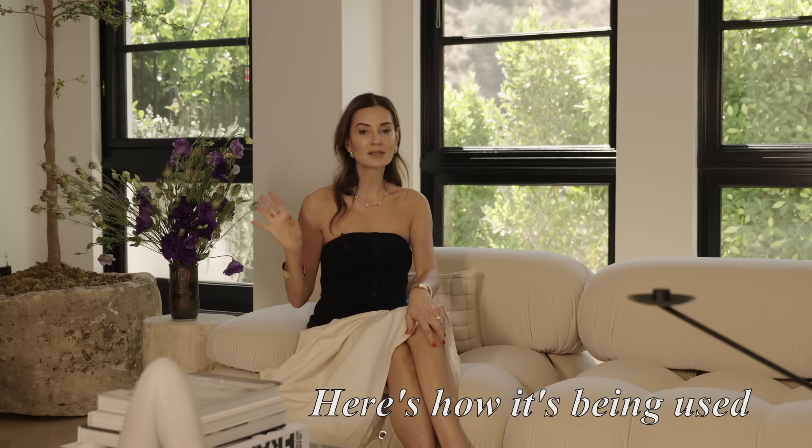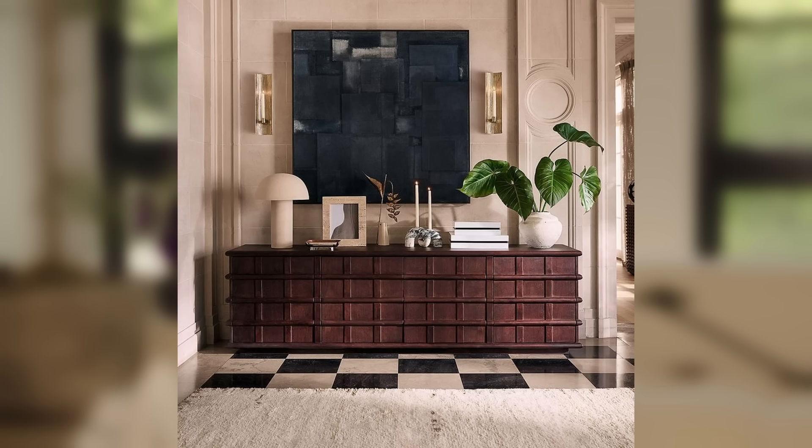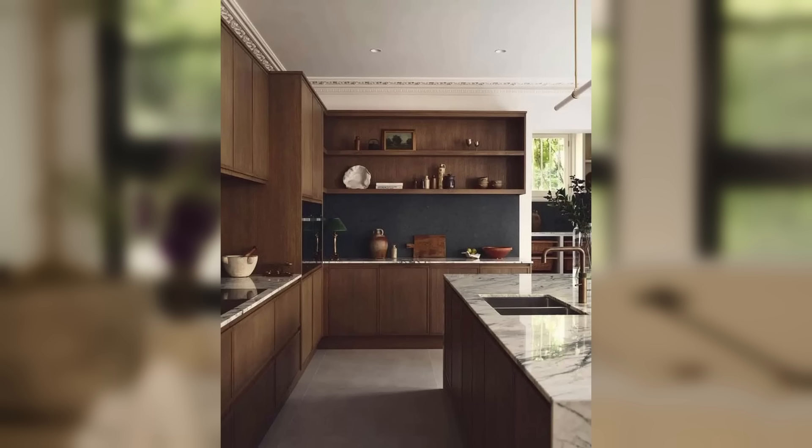Dark woods are being used not only in paneled walls in a library, but also in furniture. You can mix a lighter-colored floor with a darker wooded credenza — don't worry about mixing wood tones, bring in different shades. We're also utilizing them in kitchens: dark wood kitchens contrasted by a lighter marble is really beautiful and definitely on trend.